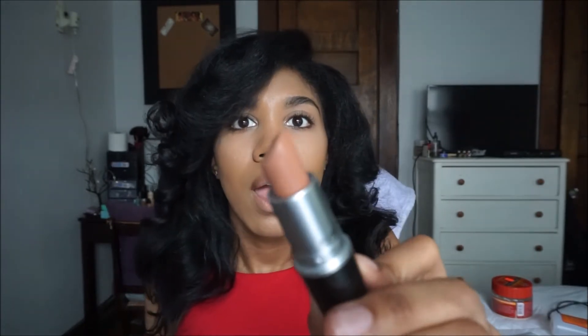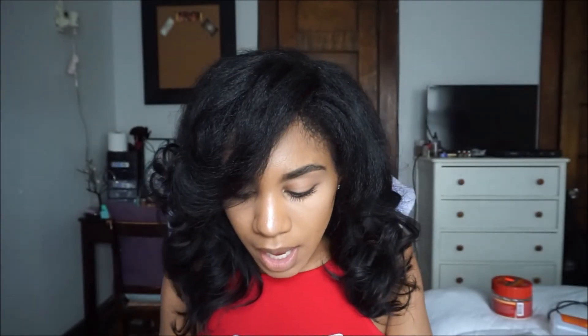This is a lipstick and it's by MAC — it's called Peach Stock. I'm sure we've all heard of Peach Stock. It's a very browny, peachy, light color.